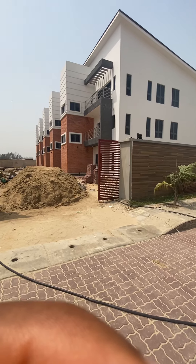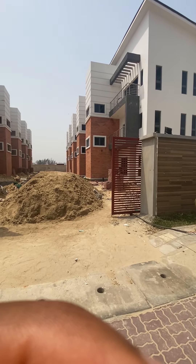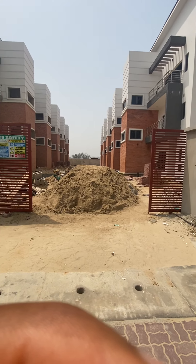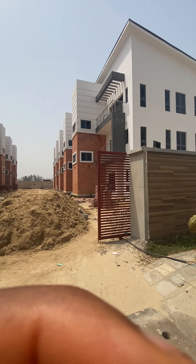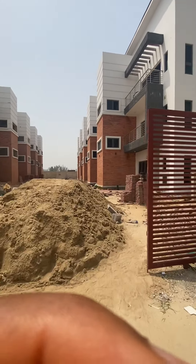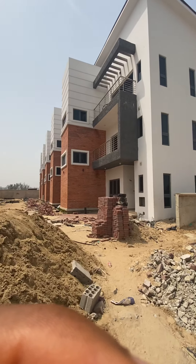They developed the terrace that we're looking at as well. One of the lucky owners of this one has moved in already. We're just tidying up the entire landscaping inside there. So it's fully ready, fully functioning.